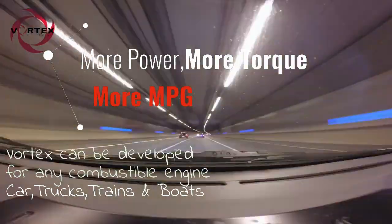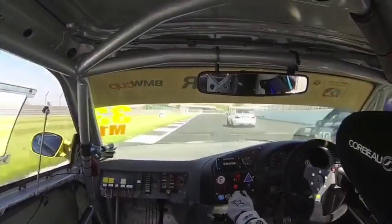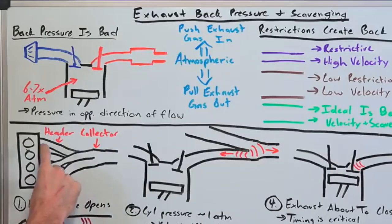The spiraling acceleration of gas out of the system ensures no further build-up of back pressure occurs, resulting in more power, more torque, more MPG, reduced emissions, reduced engine stress, and reduced turbo lag.